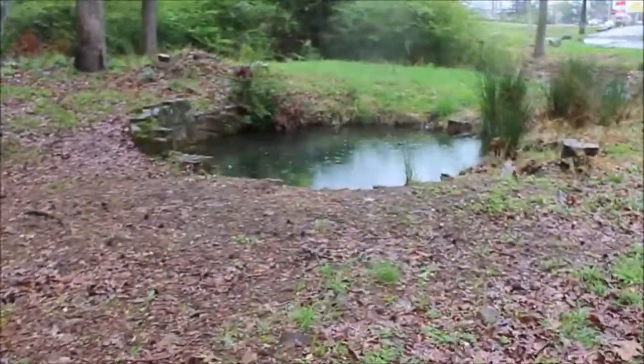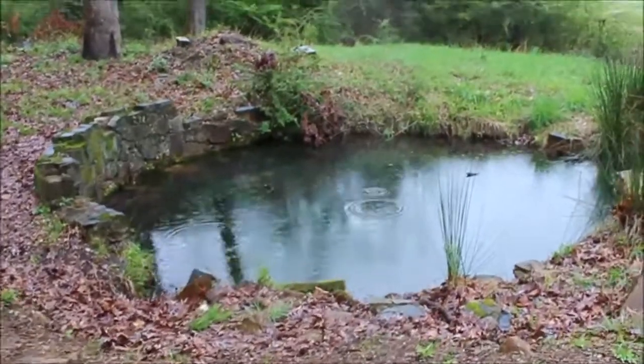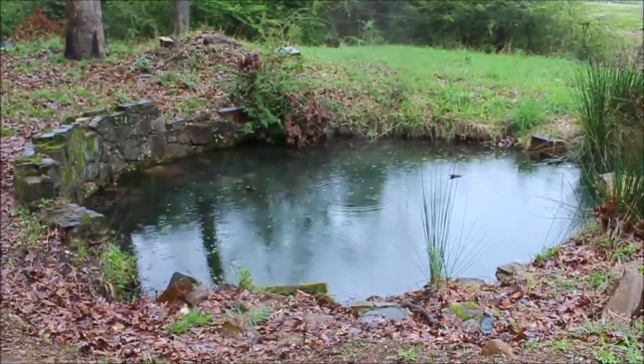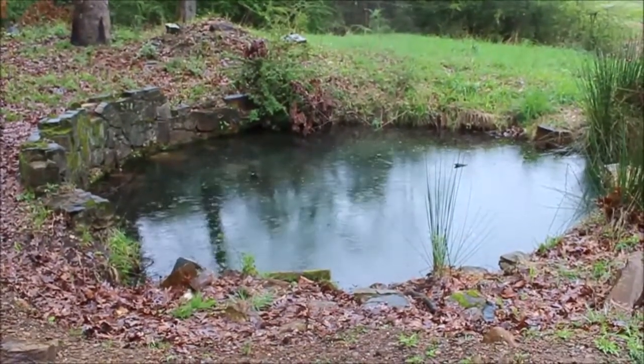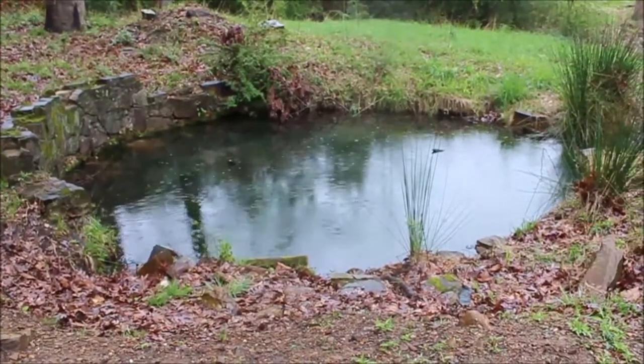Look at the water. If you pay close attention, you can see the raindrops hitting the surface of the water. I hope you enjoyed watching this video as much as I enjoyed making it.